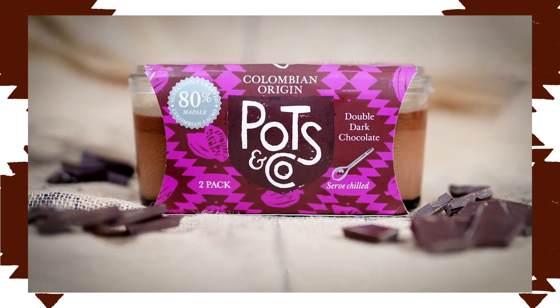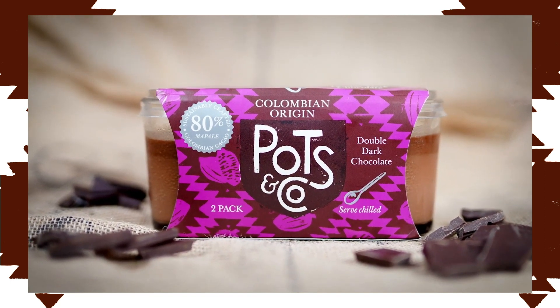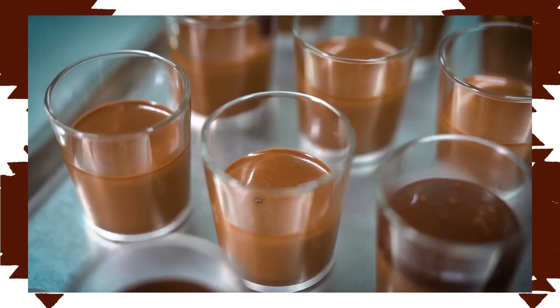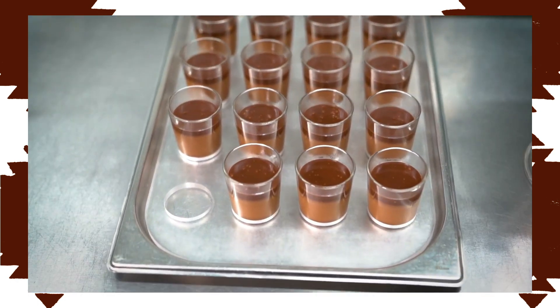I'd like to think that people are enjoying it and going, "Oh my God, that's amazing." And this product here, the new Colombian double dark chocolate, is 80% chocolate. We created a double layer — so nine tenths is ganache, and then we've just finished off with a lovely, slightly different chocolate glaze on the top.